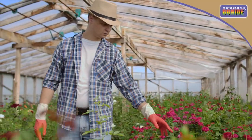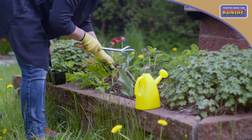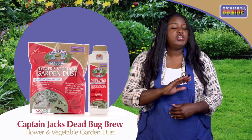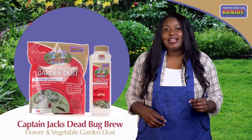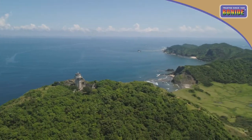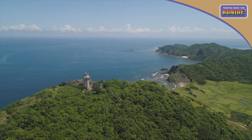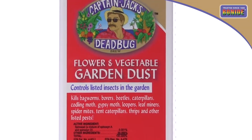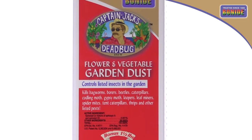If leaf-eating insects and beetles are ravaging your vegetable garden and you want a convenient, organic, easy-to-apply dust product, you should look no further than Bonide's Captain Jack's Dead Bug Brew Dust. Discovered in an abandoned rum distillery on a Caribbean island, this widely used organic insecticide is now available in dust form.